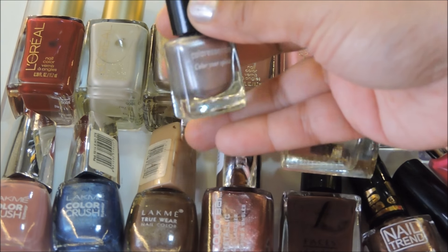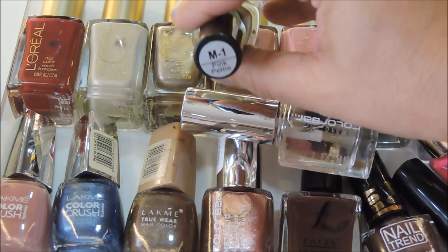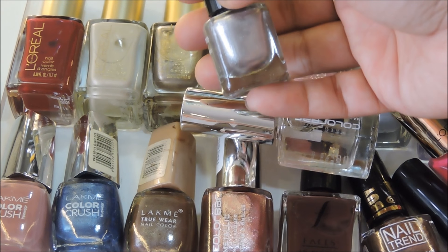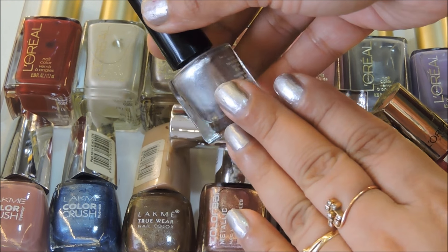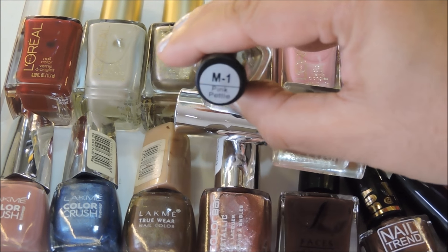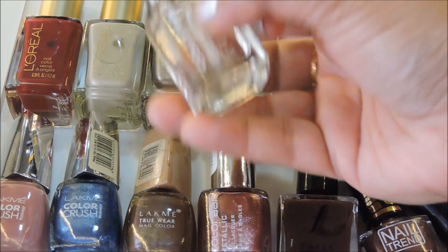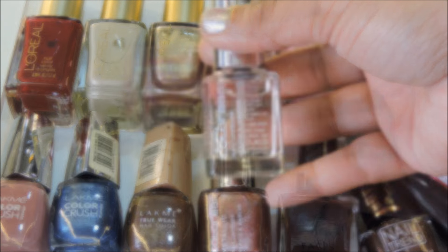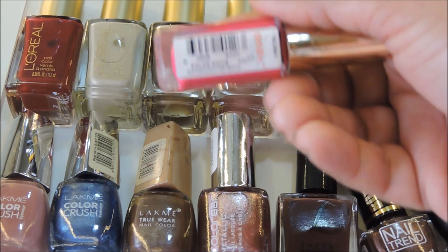Next I have the Color Essence nail polish number M1, called Pink Petal. I don't know why they named it Pink Petal because it's silver — and this is actually what I'm wearing on my nails right now. Color Essence is a really good brand; the pigment and opacity of their nail polishes are good and they're really inexpensive. Then I have a top coat from Color Bar because we want the nail polish to last long.